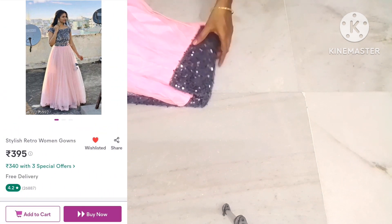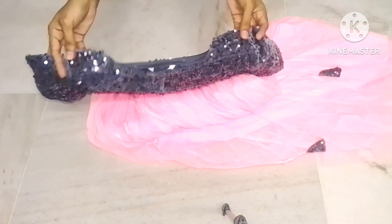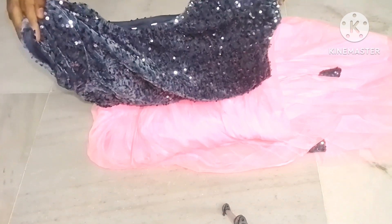Like and subscribe, friends and family members, share this gown. This gown is a very good one. It comes in a baby pink and grey color combination.